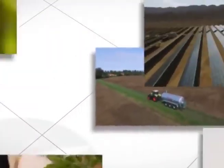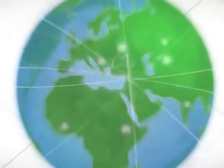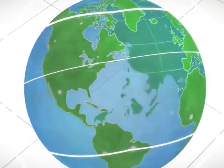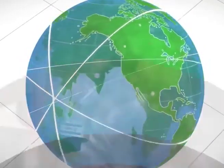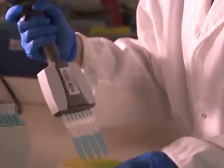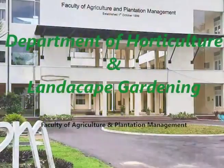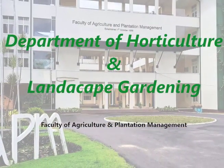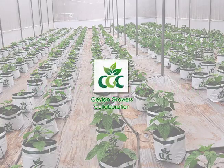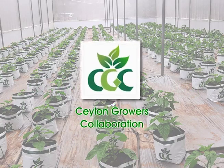Over the past years, the agriculture sector has shown significant changes and advancement in different farming approaches and techniques. Modern agrotechnology is becoming a key element in agriculture and currently has an increasing demand commercially. In meeting this demand, the Department of Horticulture and Landscape Gardening, Faculty of Agriculture and Plantation Management, in collaboration with CGC Private Limited,